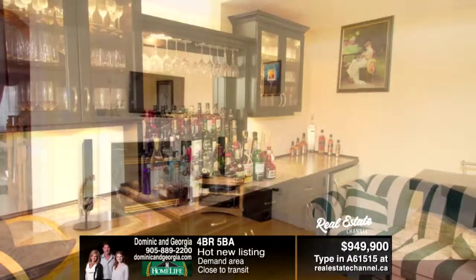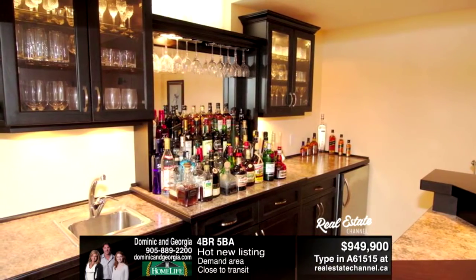Book a tour today with Dominic and Georgia at 905-889-2200.